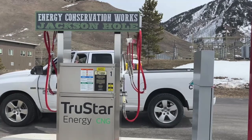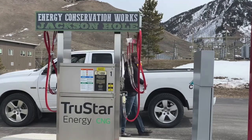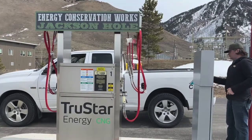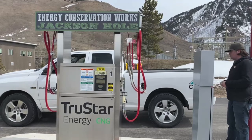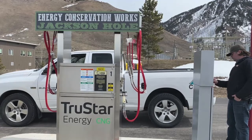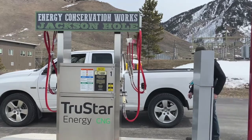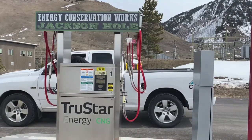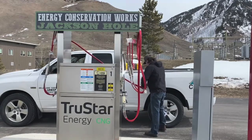CNG is used in light, medium, and heavy-duty applications. A CNG-powered vehicle gets about the same fuel economy as a conventional gasoline vehicle on a gasoline-gallon equivalent basis. One gasoline-gallon equivalent equals about 5.66 pounds of CNG. Emissions-wise, CNG vehicles produce 20-30% less greenhouse gas emissions than gasoline or diesel-powered vehicles. According to the Alternative Fuel Data Center, in 2021, CNG was $2.33 per gasoline-gallon equivalent and gasoline was $3.25 per gallon.